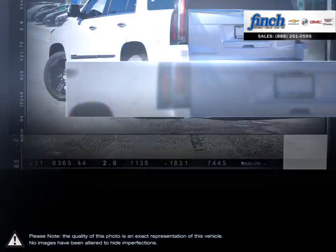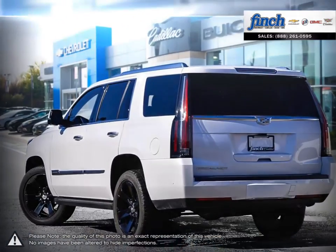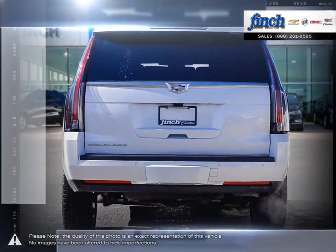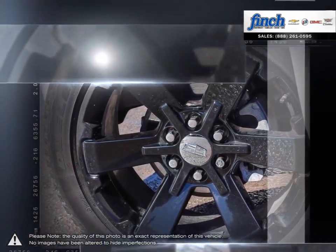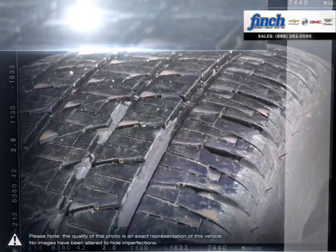The Escalade sets the standard for luxury with an interior that cradles you in a feature-rich cabin full of thoughtful tech and design. The high profile ensures each passenger has plenty of headspace and the large rear of the vehicle allows for plenty of cargo space.